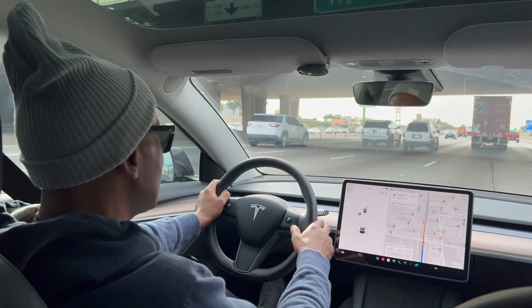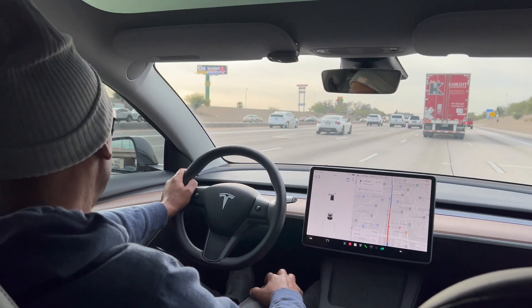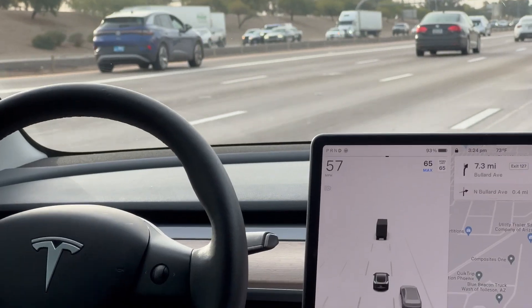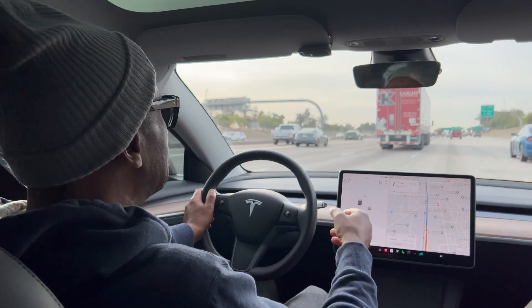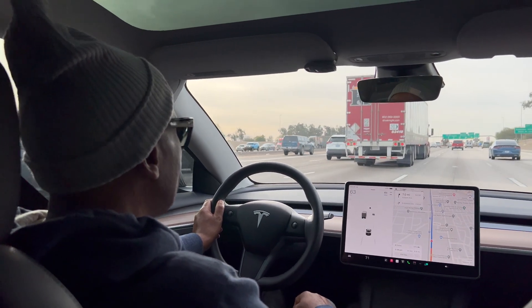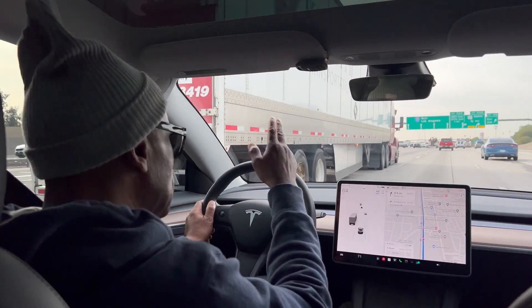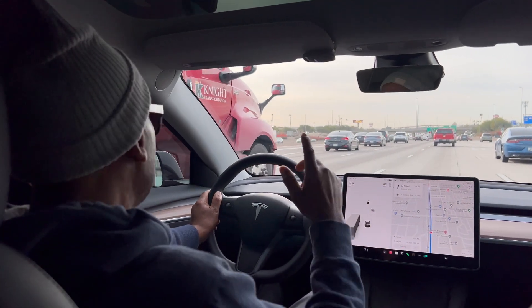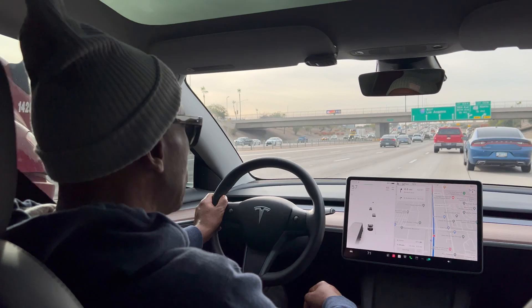I'm going to engage the Traffic-Aware Cruise Control one time. We're in back of a truck, it's set for 65. You have to have your hands on the wheel. By the way, if you have Full Self-Driving, that's an add-on — I think it's around $15,000. It's totally not worth it in my opinion. Full Self-Driving allows you to change lanes and get off exits — it's totally autonomous. That's not what we're using. We're just using the Autopilot and the Traffic-Aware Cruise Control, and that comes standard with any Tesla.